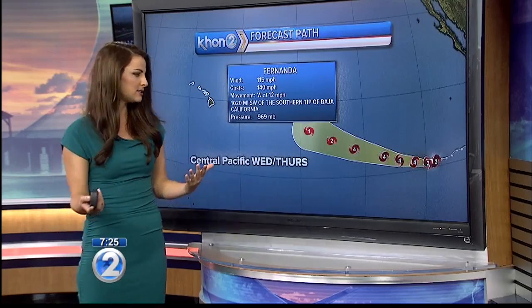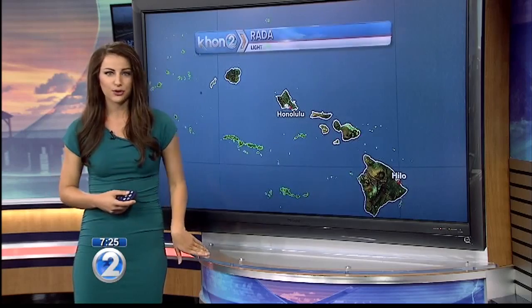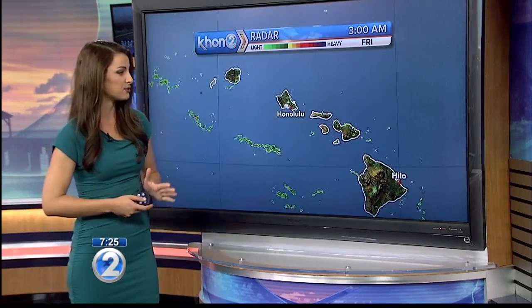This is still a very far-out system, and this is likely going to change the track as well as the intensity. So just stick with KHON, download our mobile app. It currently has 115-mile-an-hour sustained winds — it's a powerful system.